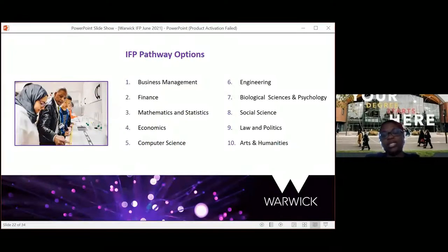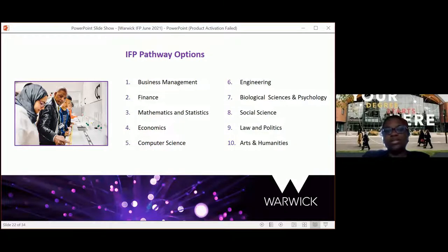The 10 IFP pathways are: business, finance, mathematics and statistics, economics, computer science, engineering, biological sciences and psychology, social science, law and politics, and arts and humanities. Students choose one of these streams to progress into a related degree. Some degree programmes allow students to progress from multiple streams — for example, a business management student can progress into management degrees and other social science related degrees, as they're within the social science faculty.